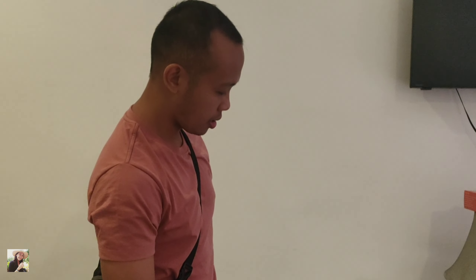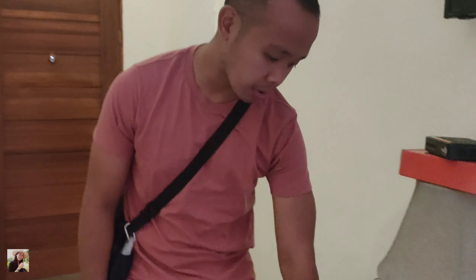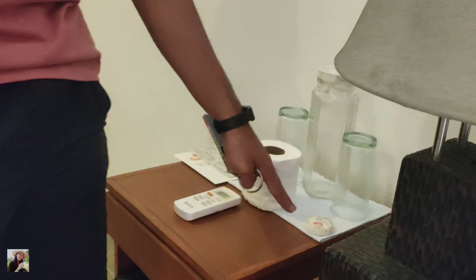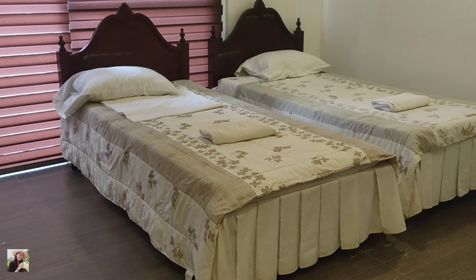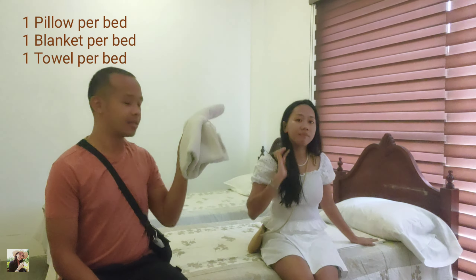Let's start with the features of the room. There's a TV, and they have a satellite connection — though the connection isn't great. There's a cabinet so it's easy to store your bags and other things. They also have amenities like tissue, soap, and glasses. Moving to the bed area — there are two single beds, with one pillow per bed, one towel, and one blanket per bed.